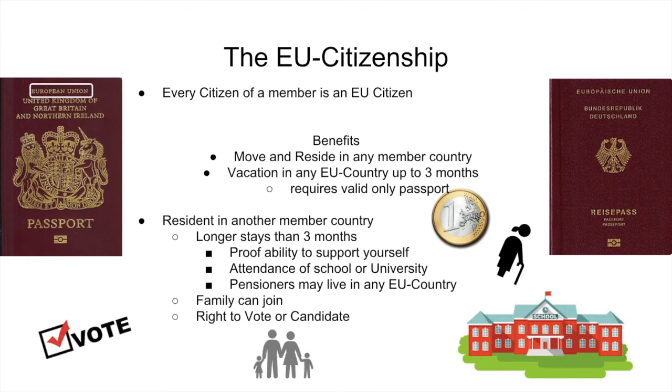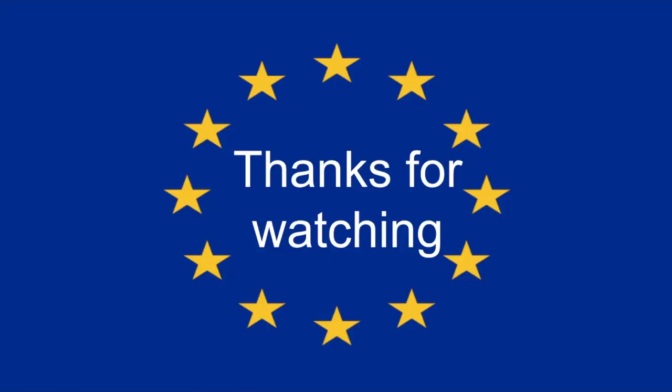Pensioners may live anywhere in any EU country. After that process, the new citizen has the right of any other citizen. They can, for example, vote or be a candidate in any local election. After those three months, their family can also join them in their new home country. Thank you for watching this episode.